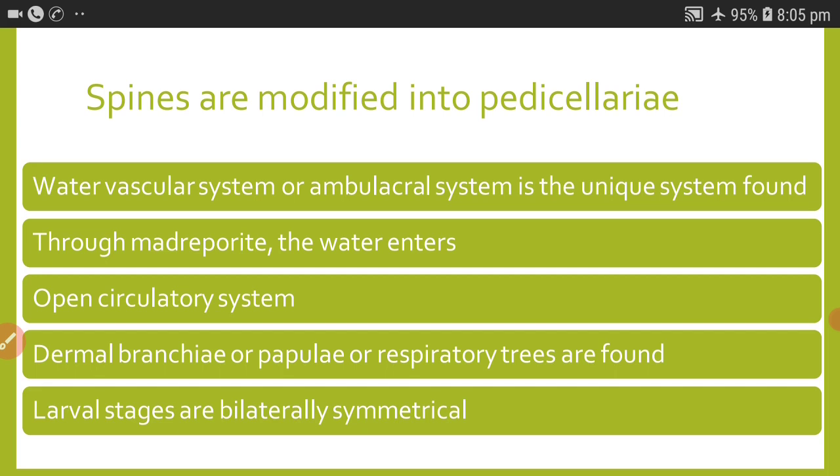The water vascular system or ambulacral system is the unique system found in Echinodermata. Through the madriporite, water enters into the water vascular system. The circulatory system is an open circulatory system. Dermal bronchiae, papulae, and respiratory trees are found and are useful for respiration.